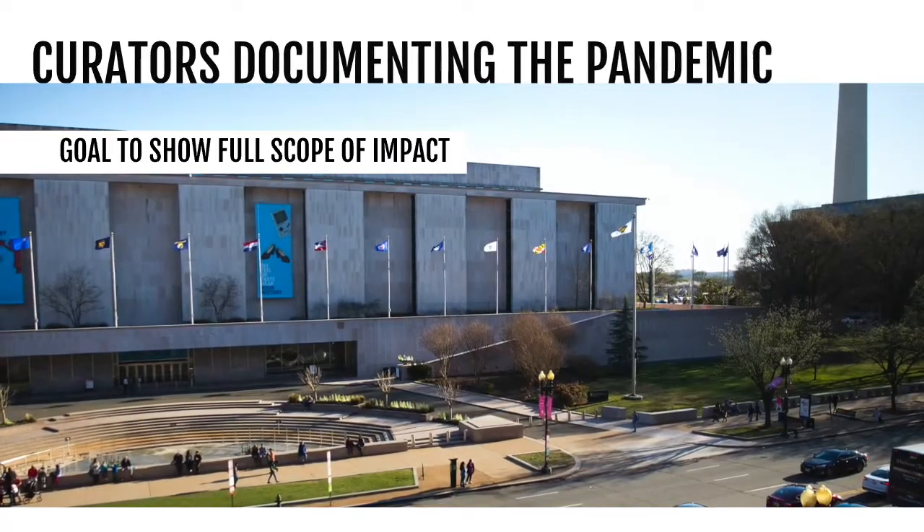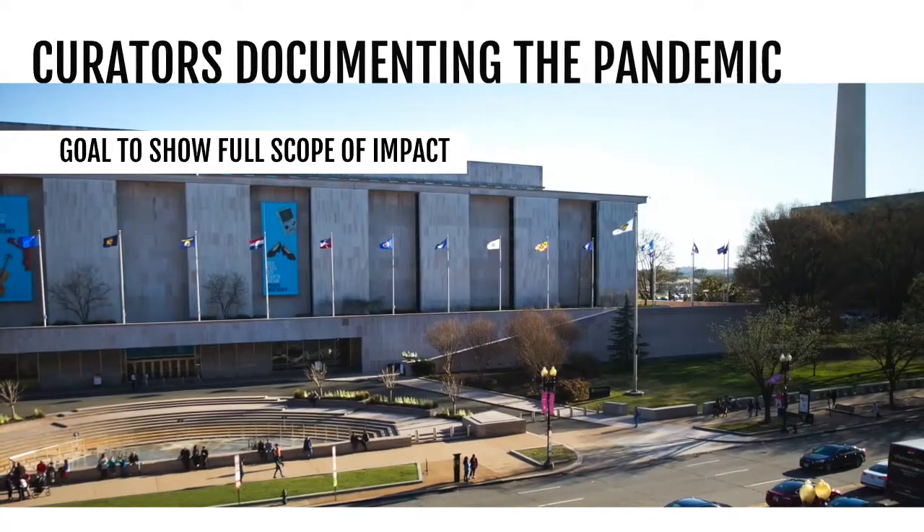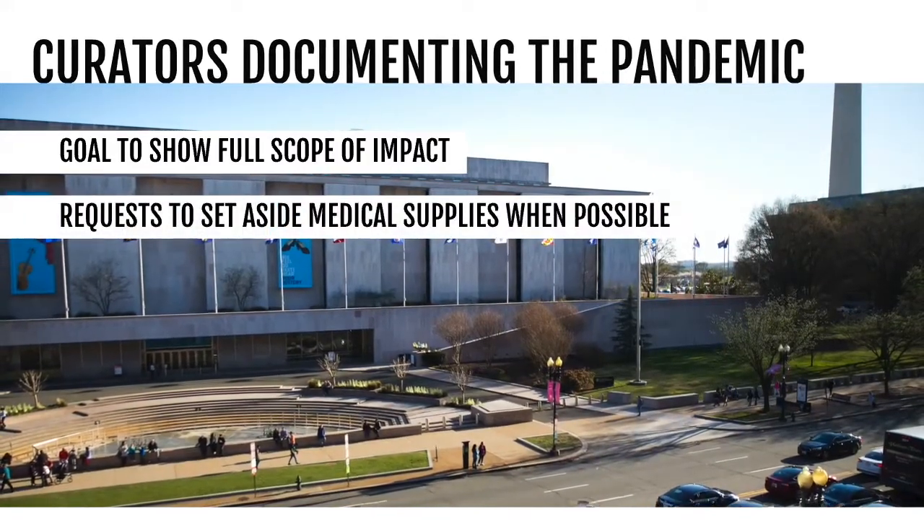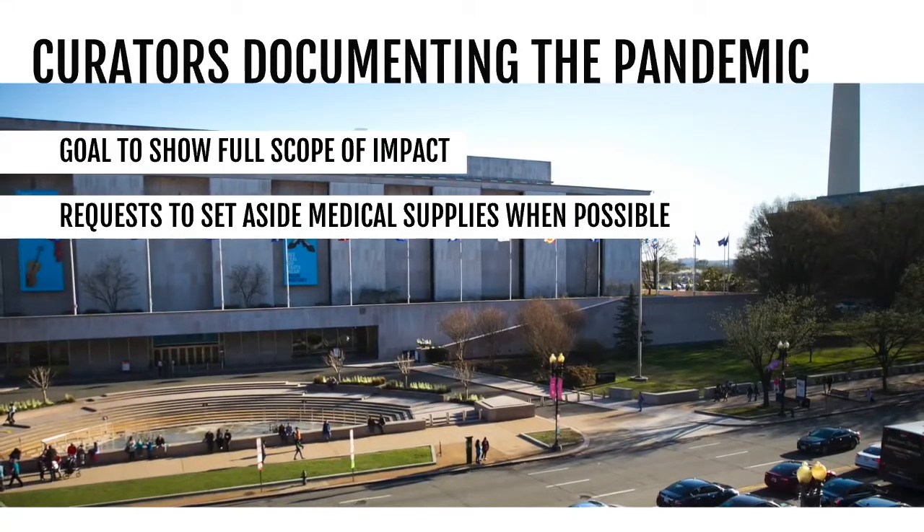She says a task force is looking for items that will show the full impact of the coronavirus. They've been in touch with the U.S. Public Health Service to hold on to medical supplies like ventilators, test kits, and masks.